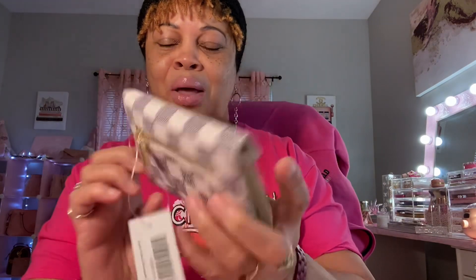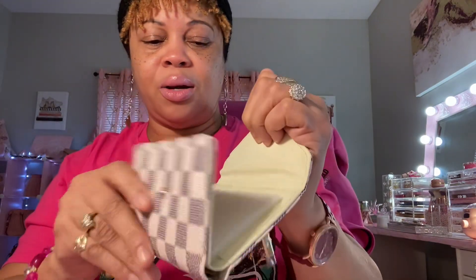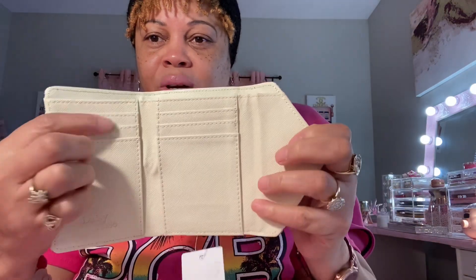Here it is — I like this. It has a zipper on the back where you can put some change or something. When it opens up like this, you have three card slots on each side, and there's also a compartment underneath, plus a slot for your dollar bills.